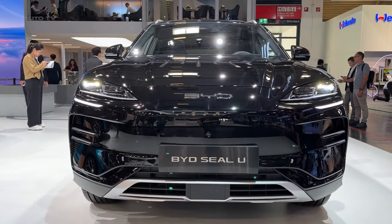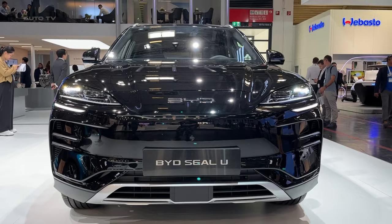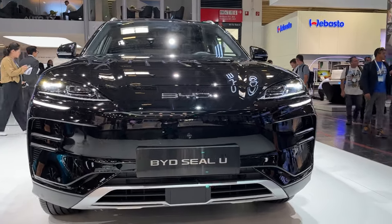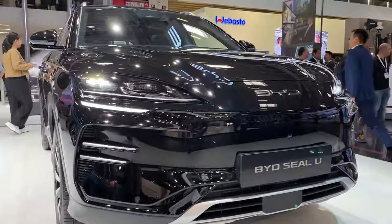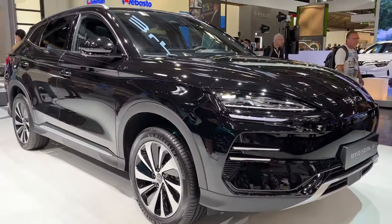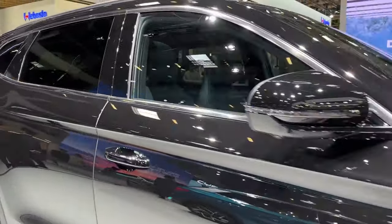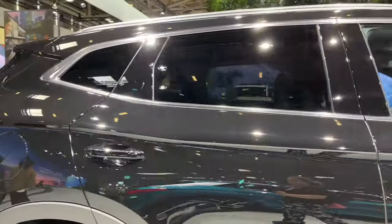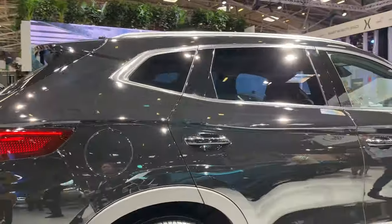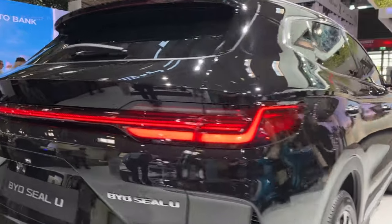The 2024 BYD CLU is an eagerly anticipated all-electric compact SUV crafted by the renowned Chinese automaker BYD. Set to make its global debut in 2023, this vehicle is expected to be available for purchase in the U.S. market by 2024. With its entry, the CLU is poised to challenge other prominent electric SUVs in the market, such as the Tesla Model Y, Volkswagen ID.4, and Nissan Ariya.